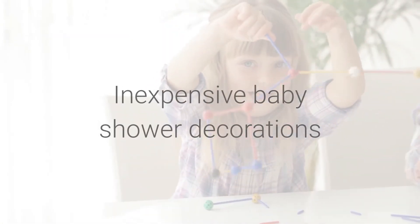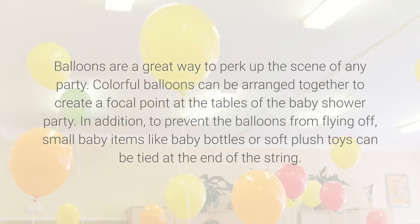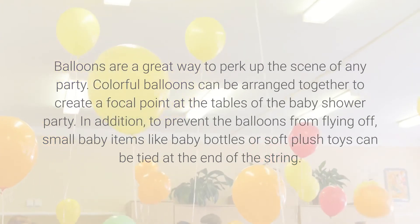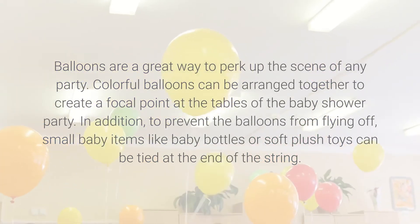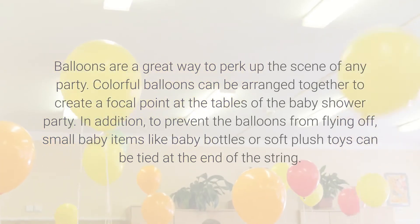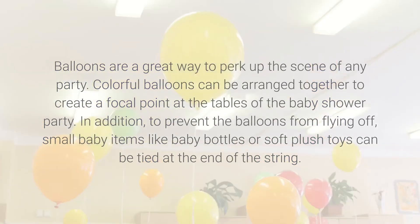Balloons are a great way to perk up the scene of any party. Colorful balloons can be arranged together to create a focal point at the tables. To prevent the balloons from flying off, small baby items like baby bottles or soft plush toys can be tied at the end of the string.